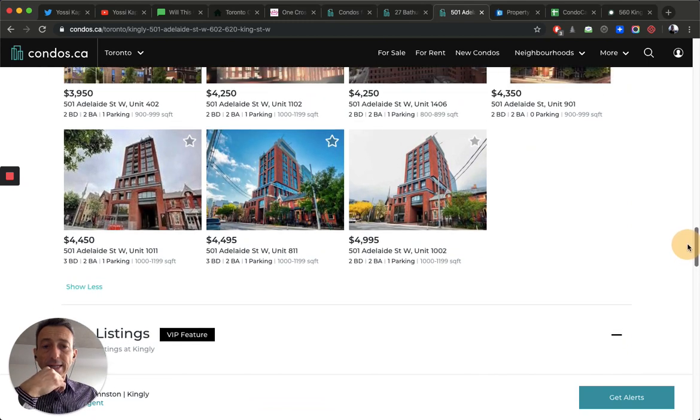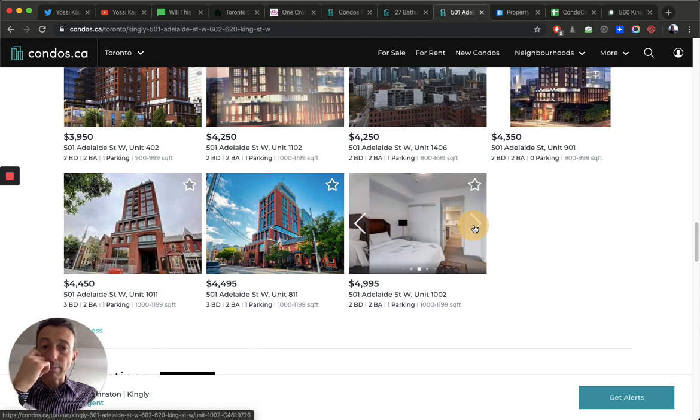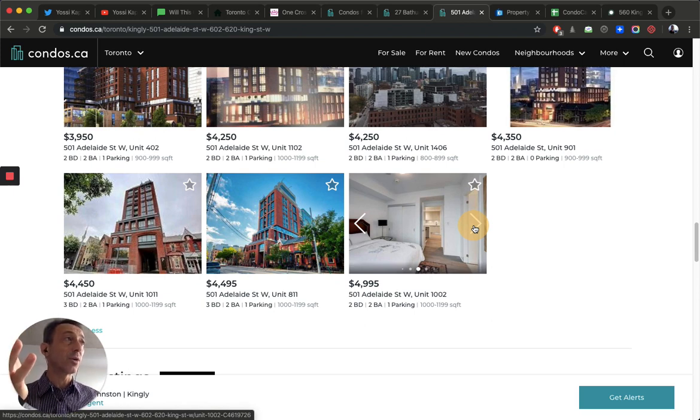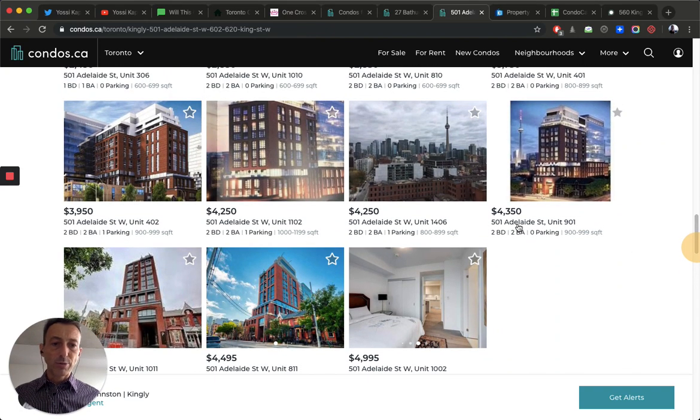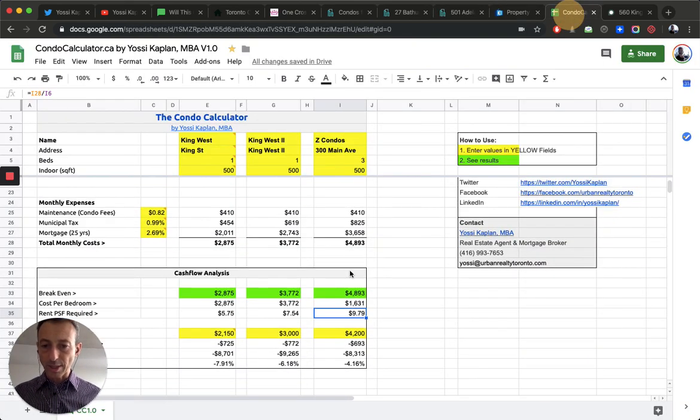At 488 University, I'm confident I can get $5,000 a month because of the hospitals and government offices nearby. Looking at what you get for $5,000 a month in Kingly: a 1,000 sq ft unit, which is almost $5 a foot — if it's furnished, that's great. In the King West area, two-bedroom units with parking are asking $4,200–$4,400 and without parking around $4,300. A two-bedroom no-parking comes in at $4,300, a smaller one with one parking at $4,200. You can see prices scaling with size and amenities.